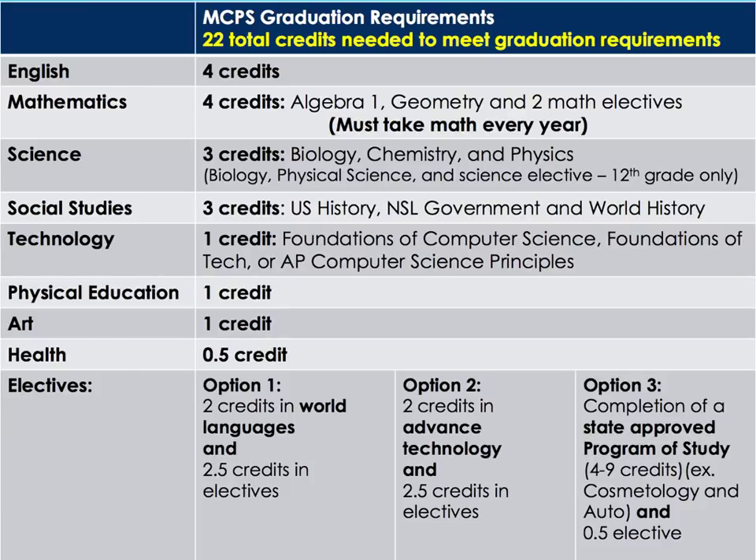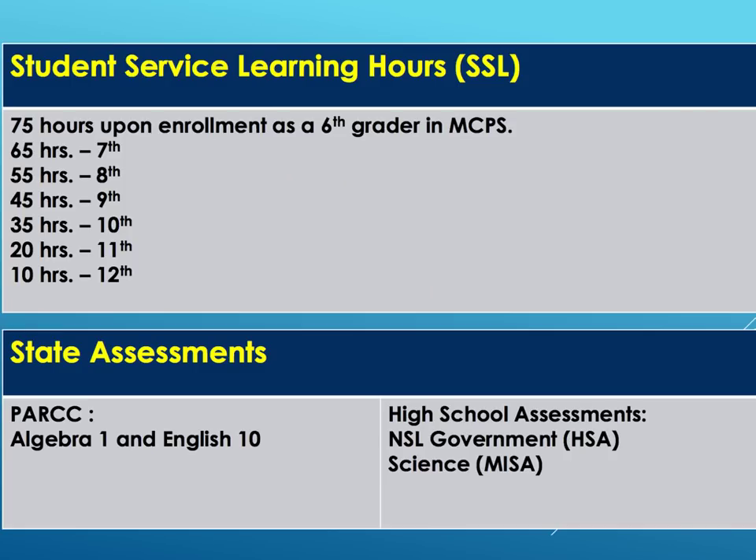Option one would be two credits in a world language. Option two: two credits in advanced technology. Or option three: completion of a state approved program of study. For example, cosmetology or auto body technology. For graduation, you're expected to complete a minimum of 75 SSL hours — student service learning hours.